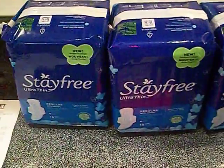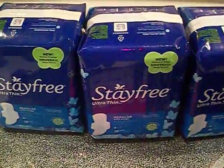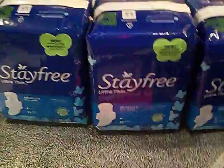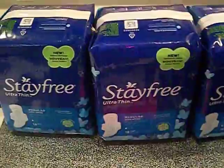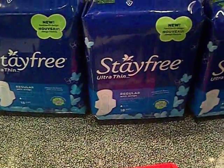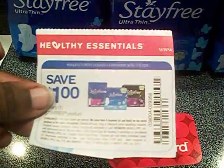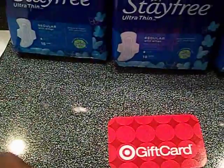Hey guys, it's your girl Seller707. I went to Target today to check out a few things and decided to do the Stayfree deal — buy any three Stayfree products and get a five dollar gift card. All the other ones were like five dollars and some change, but these were $2.89, so I thought I could do that. And don't forget, we have this one dollar off any one Stayfree product coupon, so that would bring it down to $1.89.